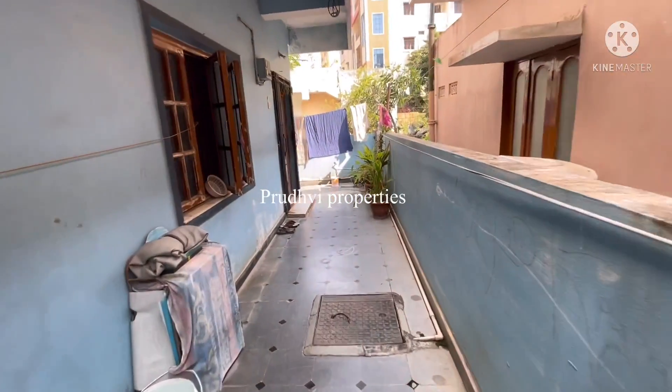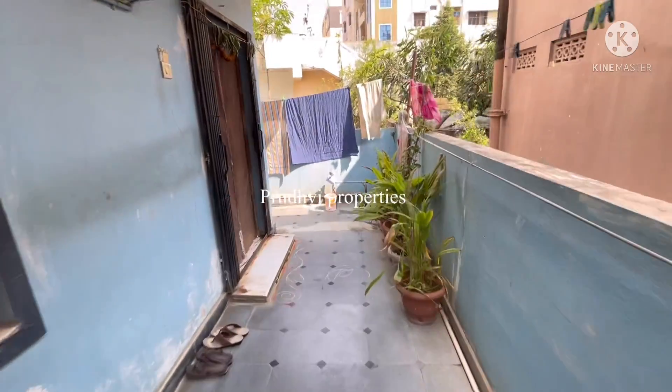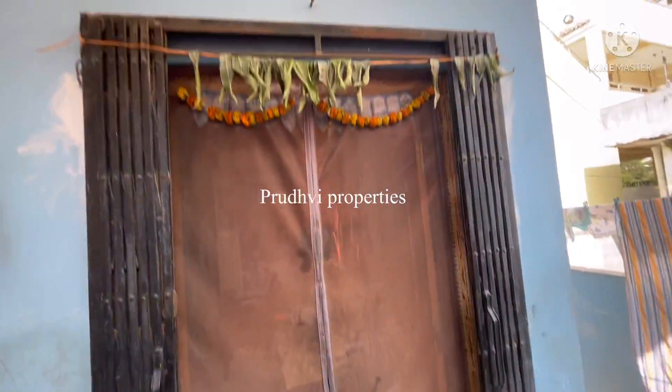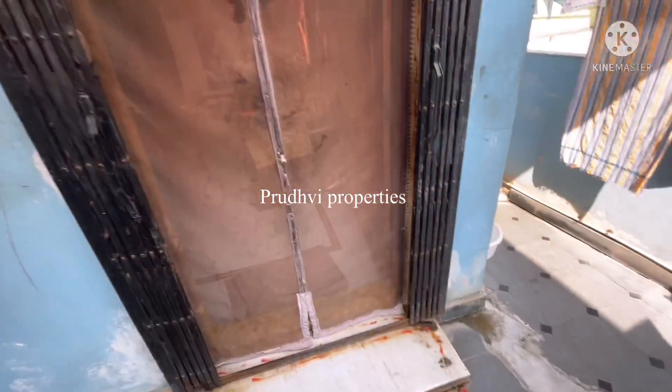The door entrance is east-facing. Now we have to enter through the south entrance and then into the house. This is the east face — this is the main entrance of the property.